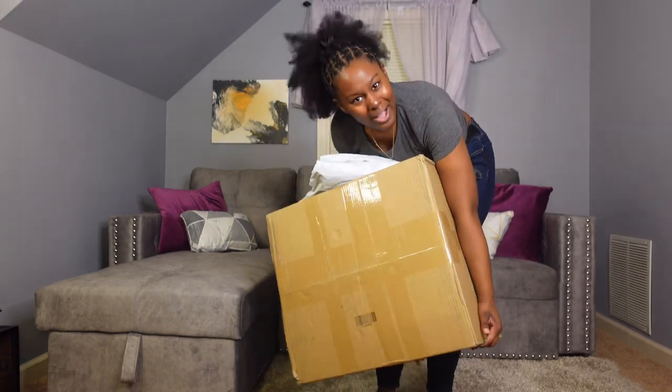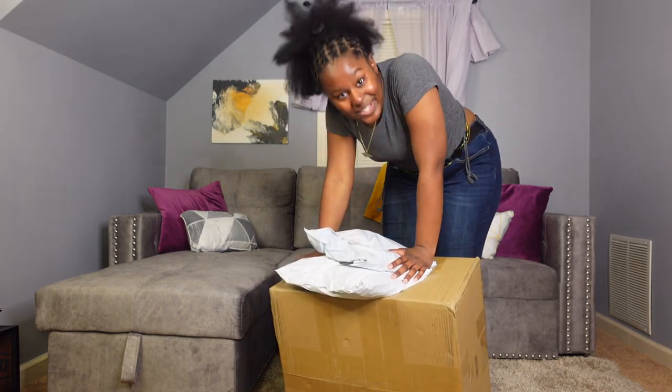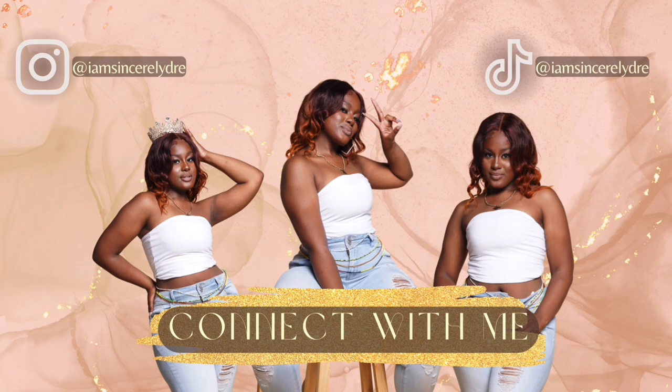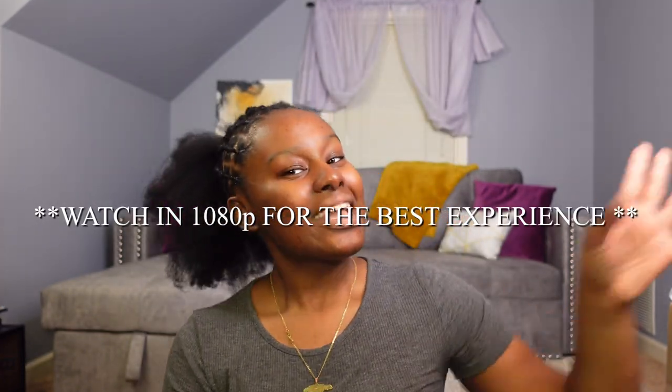Y'all, when am I gonna learn to stop buying so much stuff? I don't know. So we got a lot to go through. Let's get to it. Hey everybody, it is your girl Sincerely G and I'm back today with another video. We are finally once again back with another Shein haul. And y'all, this is a big one. I got a lot over here, so we're gonna just jump right into it.